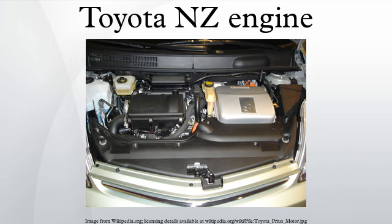1NZ-FXE: The 1NZ-FXE is the earliest 1.5L version built in Japan. Bore is 75mm and stroke is 84.7mm. It features forged steel connecting rods and an aluminum intake manifold. The engine has a high physical compression ratio of 13.0 to 1.